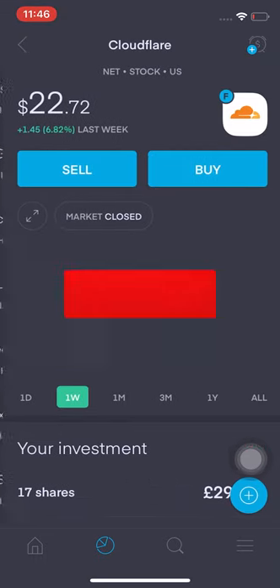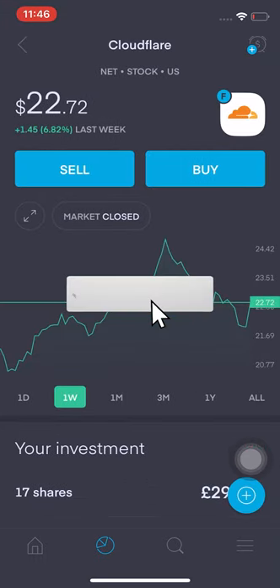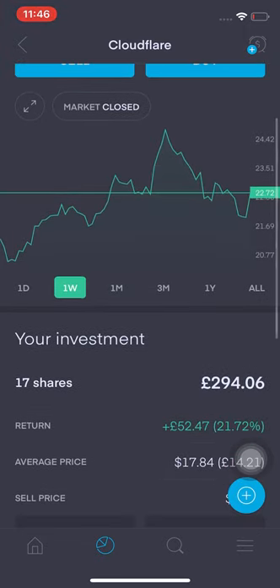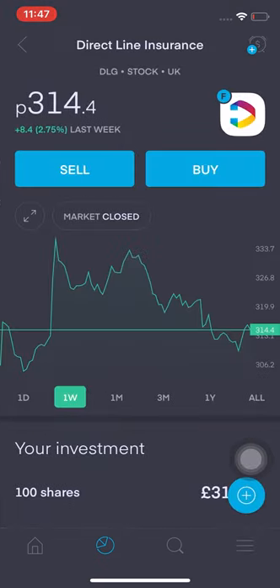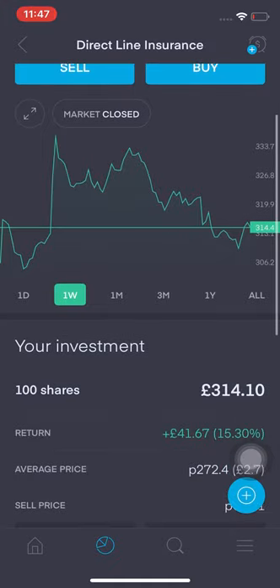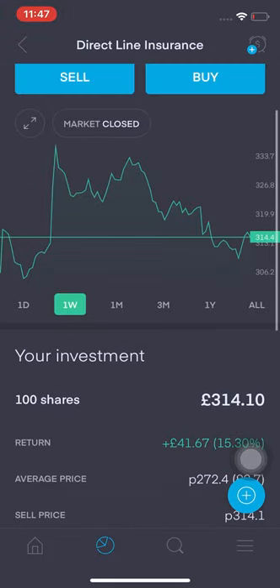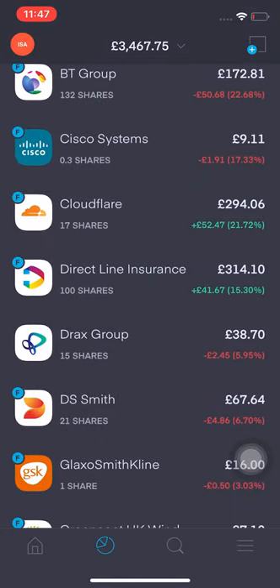Cloudflare is probably the only one that's actually going up during this crisis. I'm up 21.72%, that's £52.42. I've decided I'm not going to sell these shares for a while — I'll look to increase the position only if prices drop. Direct Line is a strong healthy company — still up 15.33% for me, up £41.67. I've got 100 shares in it, and it's a long hold dividend stock play.